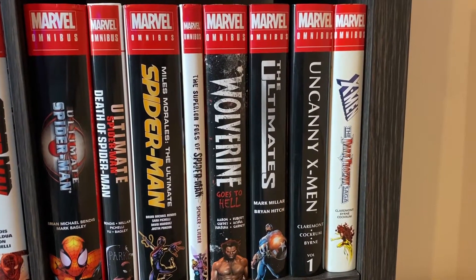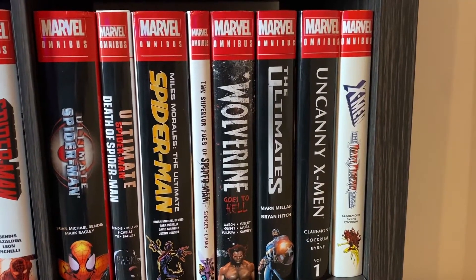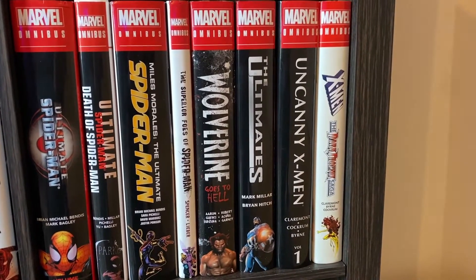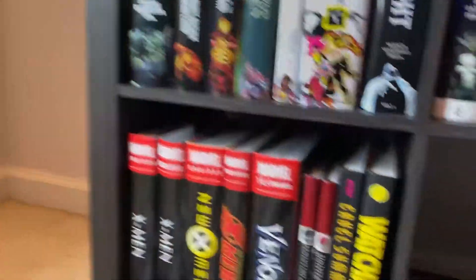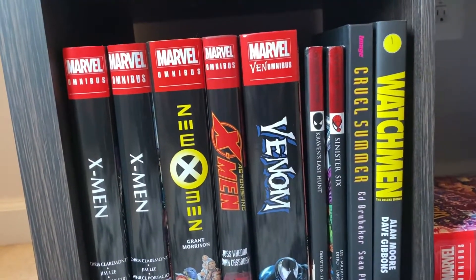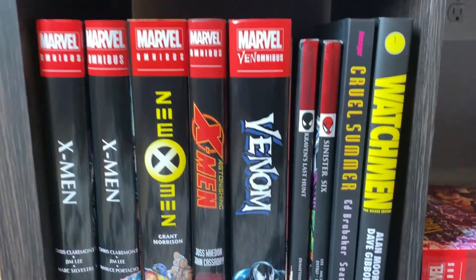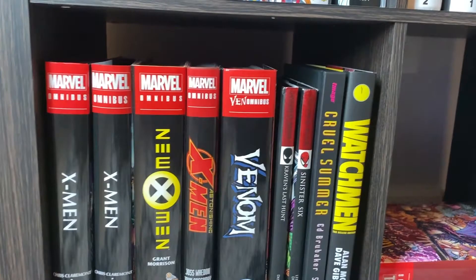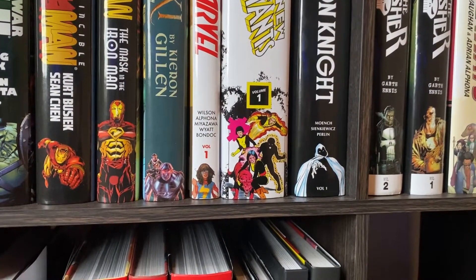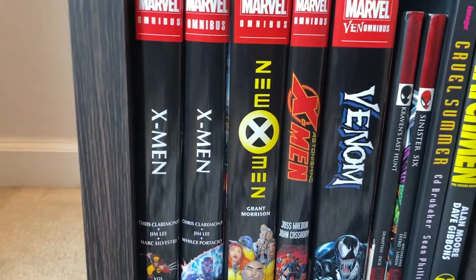Moving on to the X-Men stuff. We have Uncanny X-Men Omnibus Volume 1 — this is what really got me into X-Men. This is so good. Claremont's stuff aged like fine wine. Then X-Men The Dark Phoenix Saga — more good X-Men stuff. Then we have X-Men by Jim Lee, which I got recently, and that is so good too. Now I'm a Psylocke fan because of that, I'm a Jubilee fan because of that. All these X-Men Omnibuses are getting me into these characters. Because of New Mutants, I'm a Magik fan, a Cannonball fan, a Karma fan, a Wolfsbane fan — I'm a fan of all of them.